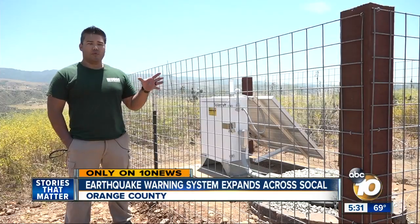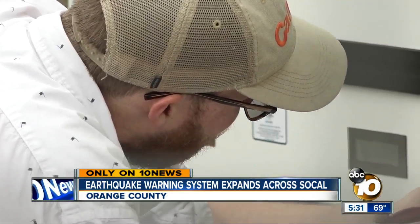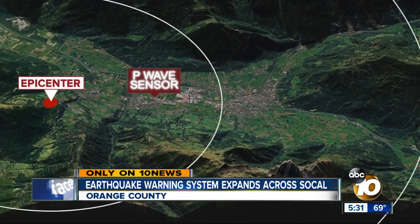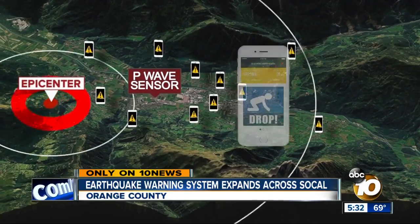Eventually, we would like to have something like an Amber Alert where you would get a text message saying shaking is about to occur in your area within a few seconds. Alex Cadio is a USGS field engineer working alongside his Caltech partners. The more sensors we have, the better the data, the greater the coverage, and the better the quality. The sensors work by detecting the initial, less destructive waves of an earthquake, alerting people that shaking is coming and to take cover.